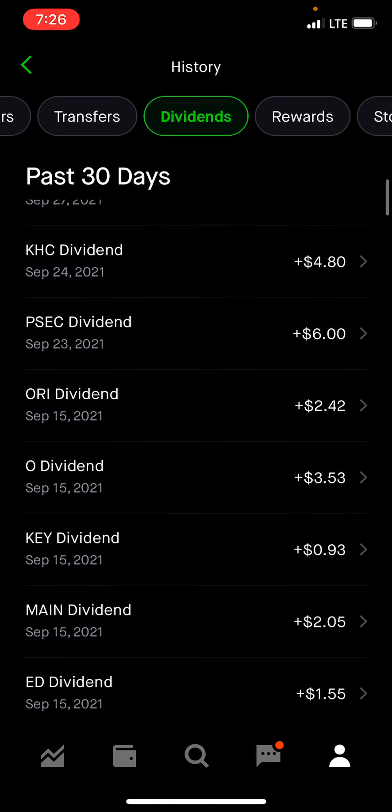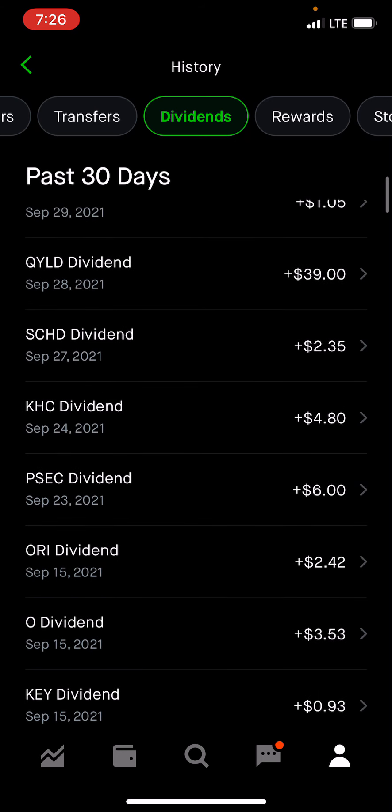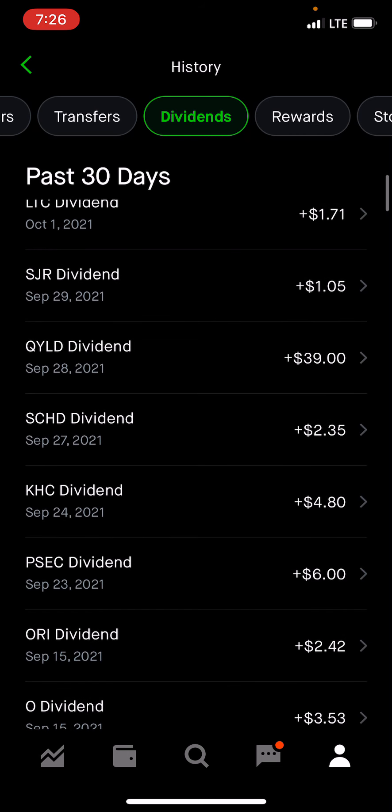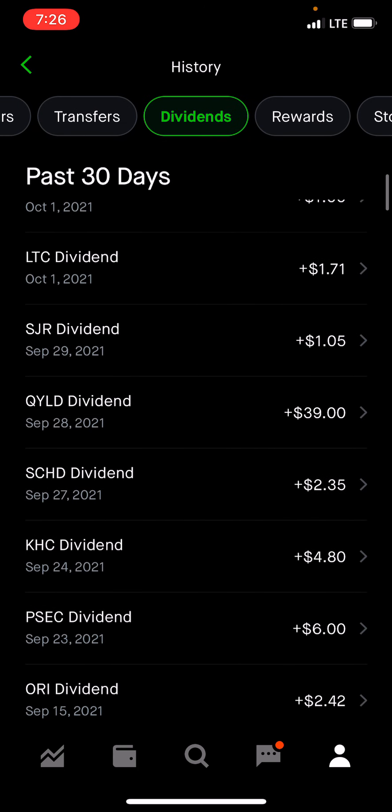Old Republic $242. PSEC $6. Kraft Foods $4.80. SCHD $235. QYLD came in with $39 — that's 205 shares at 19 cents each. SJR $1.05.